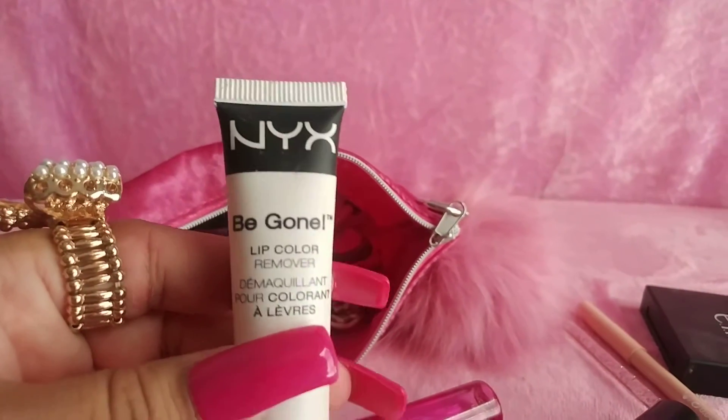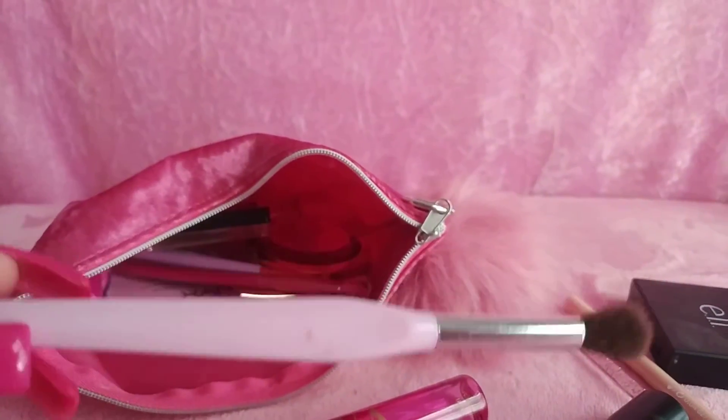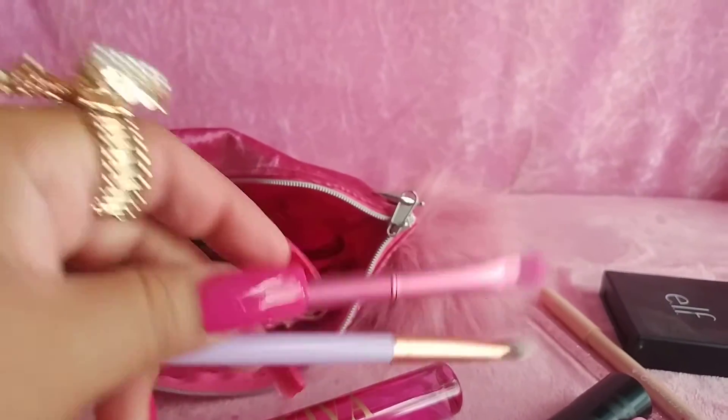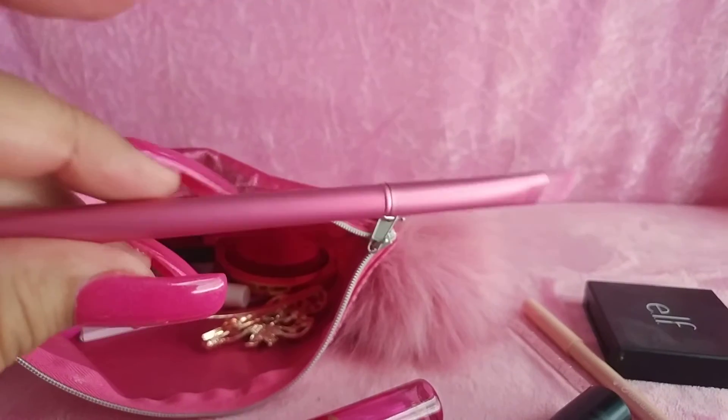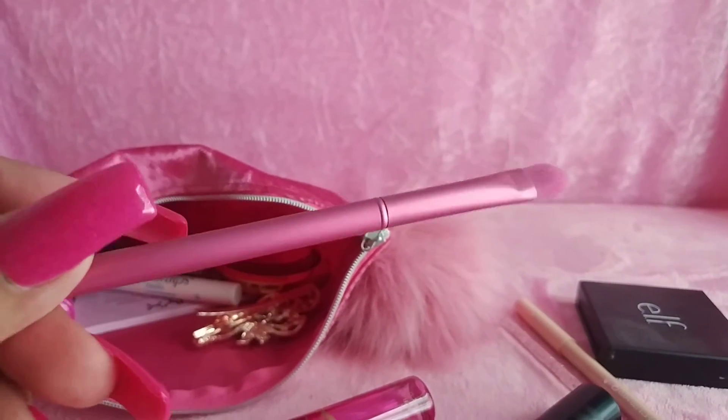I have a NYX Be Gone Lip Color Remover, an eyeshadow brush, and two more brushes — I love this one. I got this one at Forever 21, it came with a few other pieces.